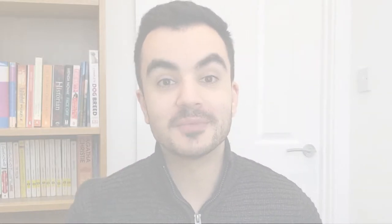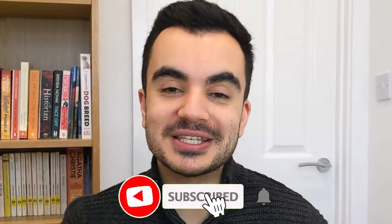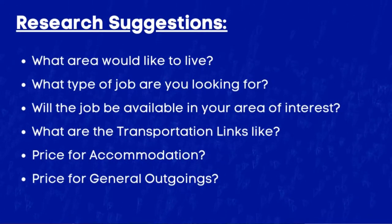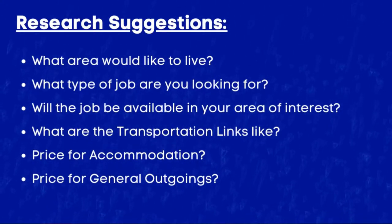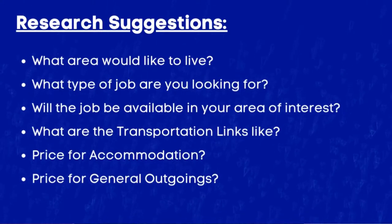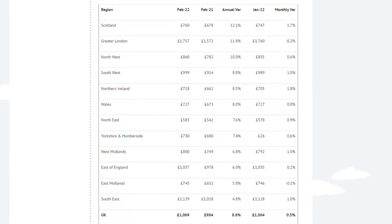Let's start with things you should do before you arrive. First up: do your research — which is what you're kind of doing by watching this video. It's really important to do as much research ahead of your departure as possible. Focus on where you'd like to live, whether a city or rural area, what kind of job you're looking for, transportation links, accommodation prices, and general outgoings like food and bills. There's a link in the description to a website called HomeLet, which has a rental index breaking down average rental prices by UK area.